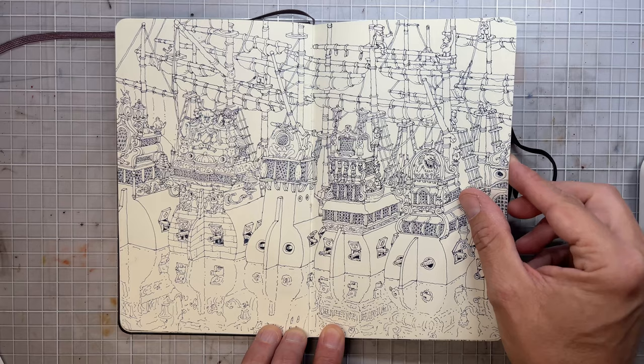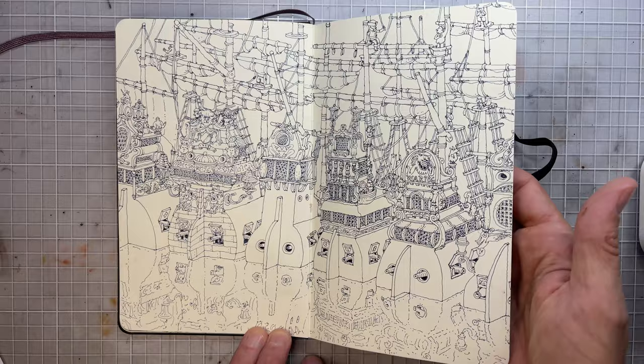An old fascination by 17th century ships. I've had it since I was a child, so I can't stop drawing them for some reason.